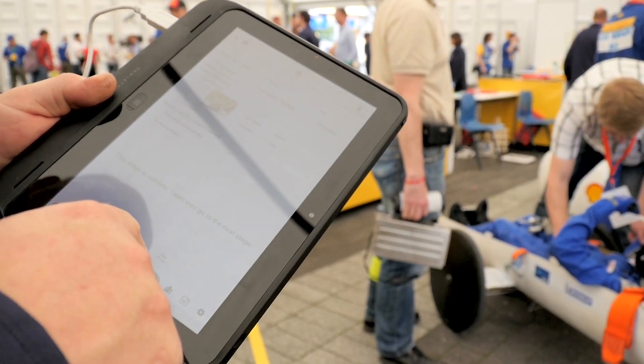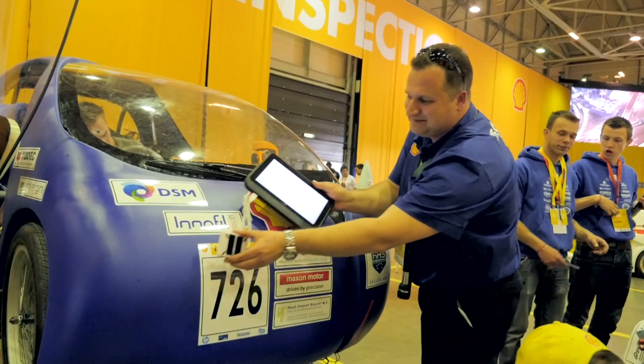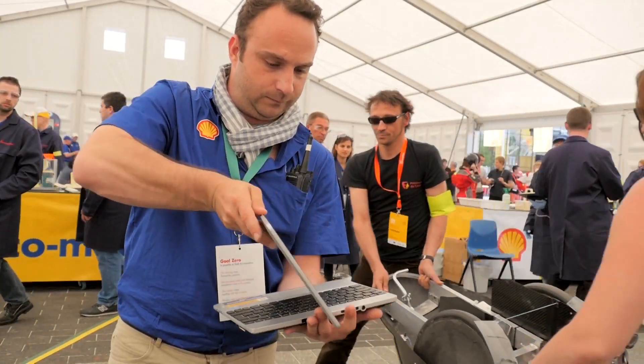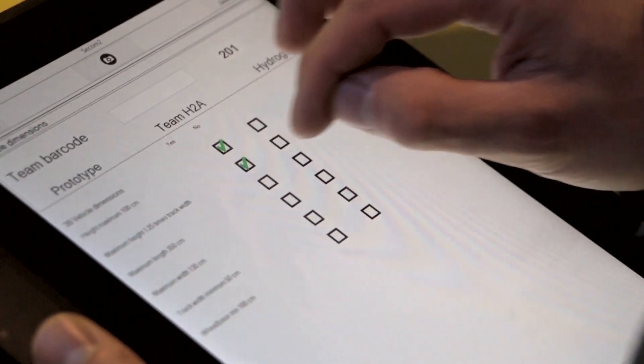HP technology is central to the success of Shell Eco-Marathon. HP ElitePad tablets with specialist scanners and laptops allow our technicians to assess and upload data in real time from anywhere on site.